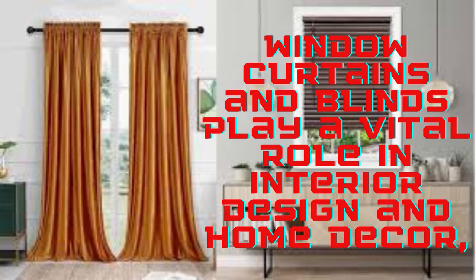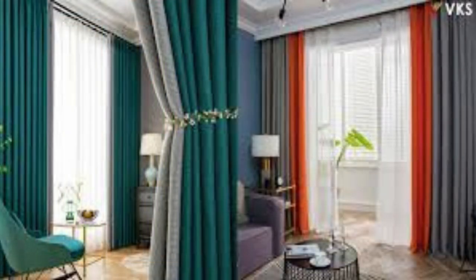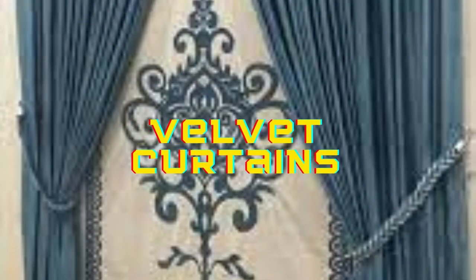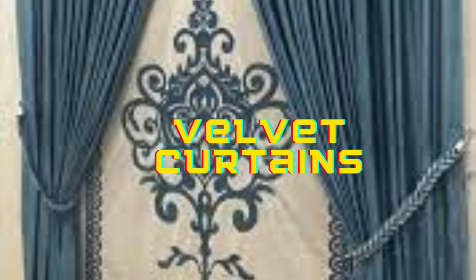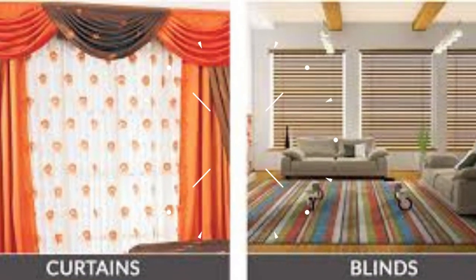On the other hand, blinds — available in various materials such as wood, faux wood, aluminum, and vinyl — offer a more tailored and modern approach to window coverings. They provide precise control over light and privacy, allowing you to adjust them to your desired level easily. Wooden blinds add a touch of natural beauty and warmth to a room, while aluminum or vinyl blinds are excellent choices for a sleek and contemporary aesthetic.